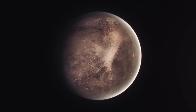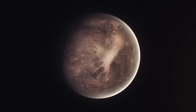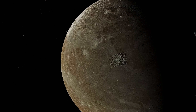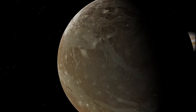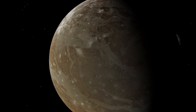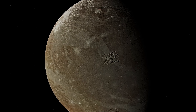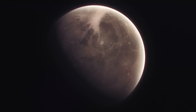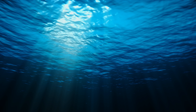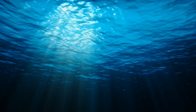Ganymede is a moon of contrast. Its surface is a patchwork of two different types of terrain. Darker areas filled with craters and grooves tell of the moon's turbulent past, while lighter areas hint at a dynamic and geologically active world. Scientists believe there is a vast ocean of liquid water beneath the ice, containing more water than all of the Earth's oceans combined.